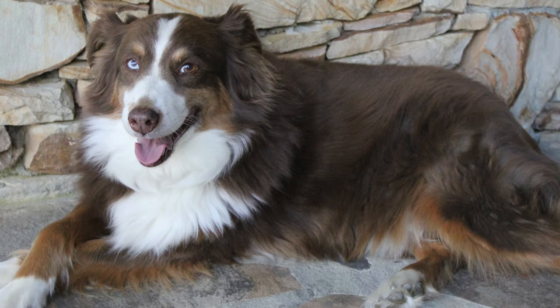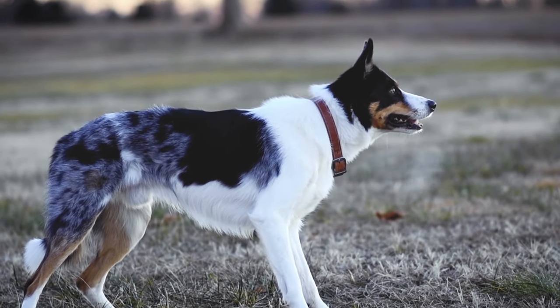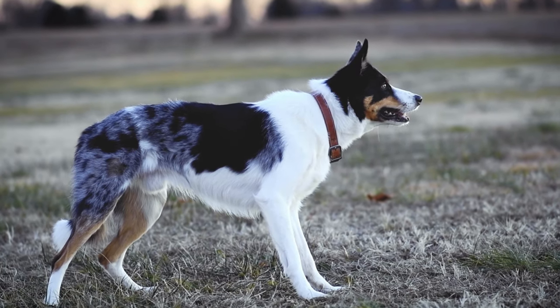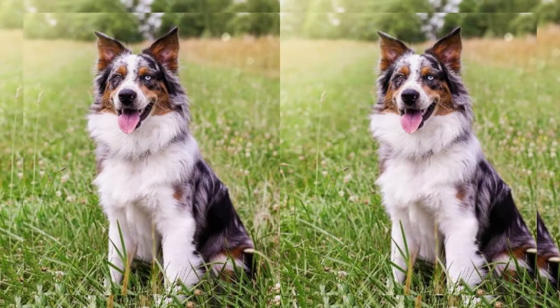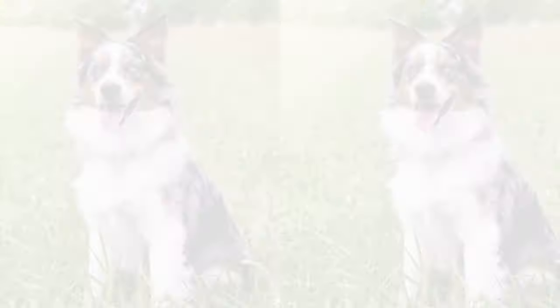When it comes to personality, the Border Aussie is a true gem. Their intelligence is off the charts, which means they're not only easy to train, but also thrive in mentally stimulating activities. Whether it's obedience training, agility challenges, or even canine sports, they're up for the challenge.